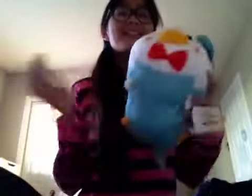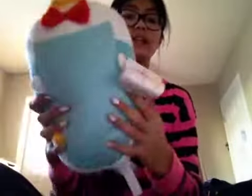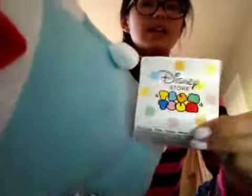Now for Tsum Tsums — I am so excited. I got Donald, and this is the medium size. I love Donald. He is like my favorite Tsum Tsum because he's the most adorable thing ever. He is so soft, and he's the only medium size I have. Here's his belly and his tag. He was $14.95. He has a little hat and a bow tie — I love Donald. Medium size.